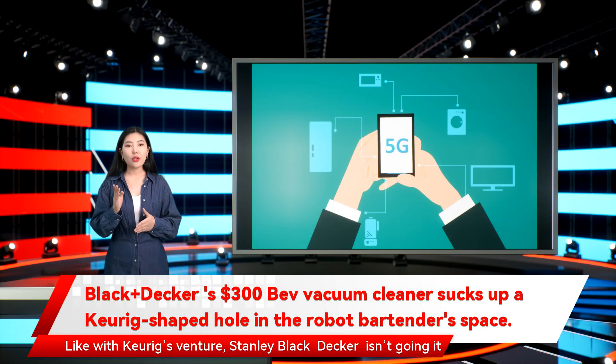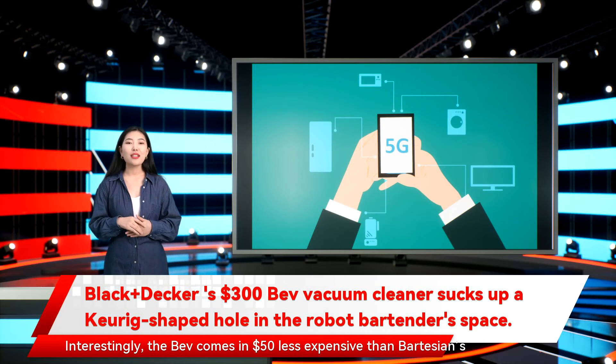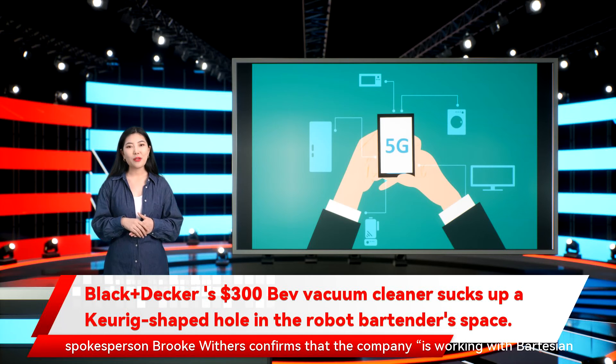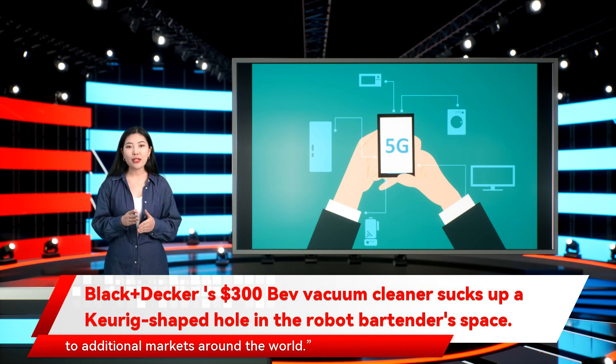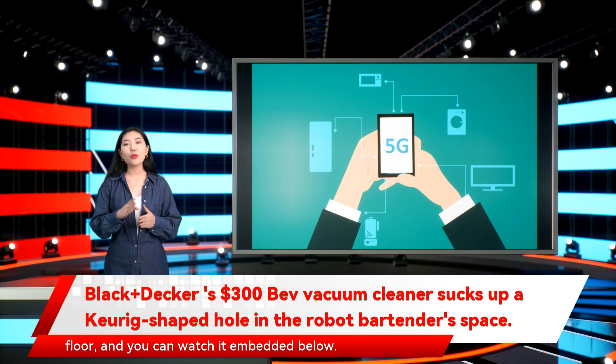Like with Keurig's venture, Stanley Black+Decker isn't going it alone — it's teamed up with Bartesian and uses that company's existing pods. Interestingly, the BEV comes in $50 less expensive than Bartesian's current machine. Stanley Ventures also invested in Bartesian last year, and a spokesperson confirms the company is working with Bartesian to explore options for bringing the at-home craft cocktail experience to additional markets around the world. NewGadgets.de got a very quick look at the BEV on the CES 2022 show floor.